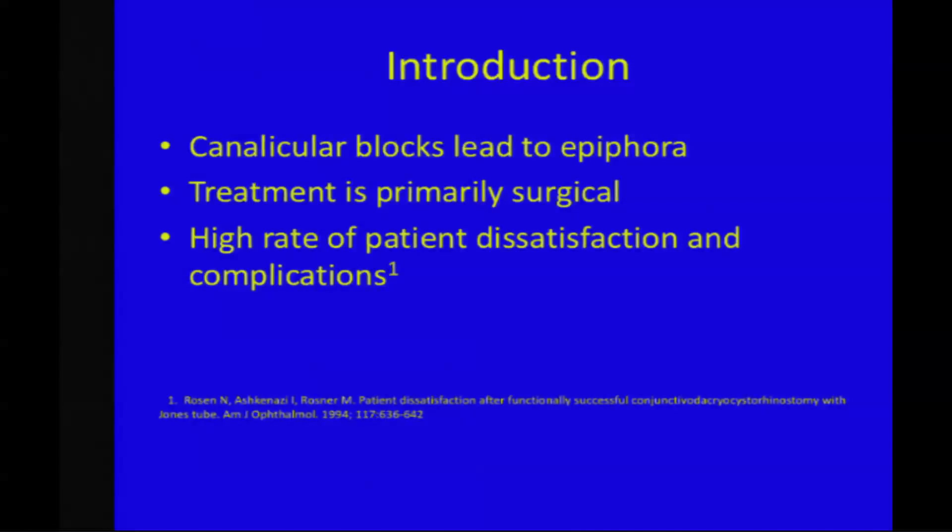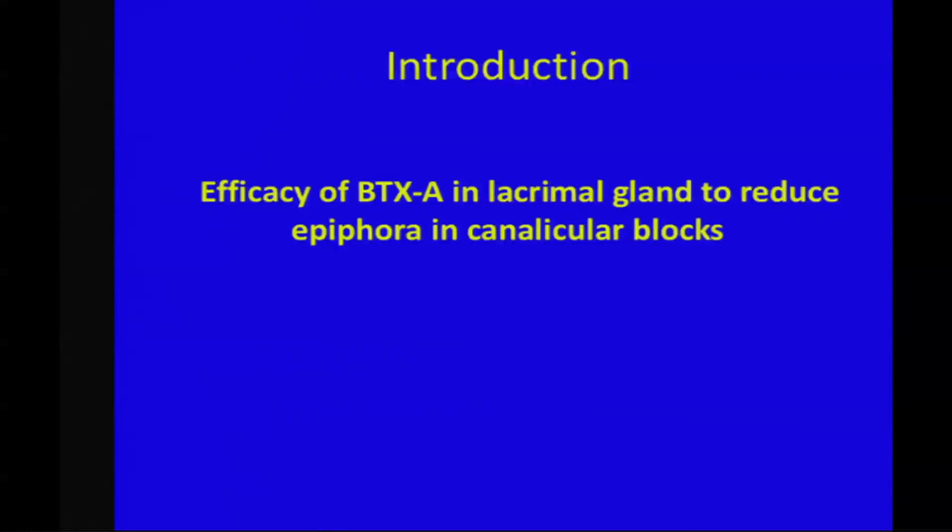Canalicular blocks lead to epiphora and affect the quality of life of a patient — the patient has social embarrassment, irritation, and blurred vision. The treatment is primarily surgical. Most commonly, the surgery done is denting, intubation, conjunctivo DCR, and others. However, with these surgeries, the anatomic success is very good, but there is a high rate of patient dissatisfaction and complications. So in this study, we studied the efficacy of Botox A in lacrimal gland to reduce the epiphora in canalicular blocks.